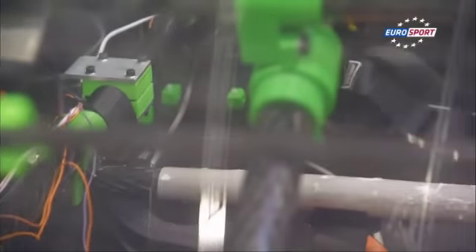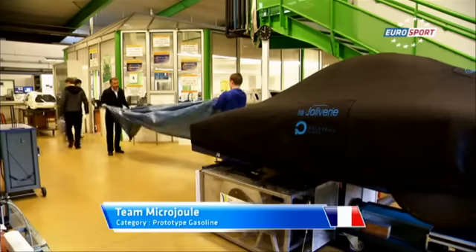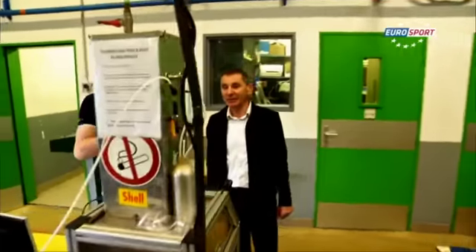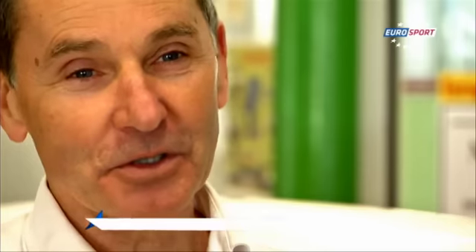229 student teams from 26 countries will battle for ultra energy efficiency. One of them is the French team Microjoule from La Joliver. This team and the Eco-Marathon have a long history in common. The project started in 1987, initiated by an instructor and engineer, Philippe Maindrum.